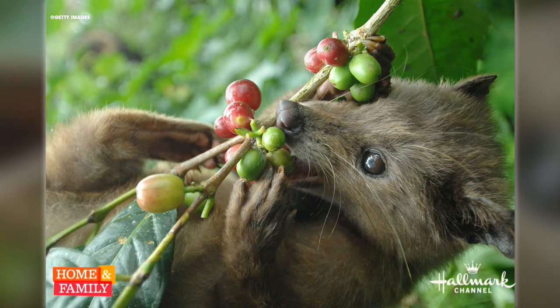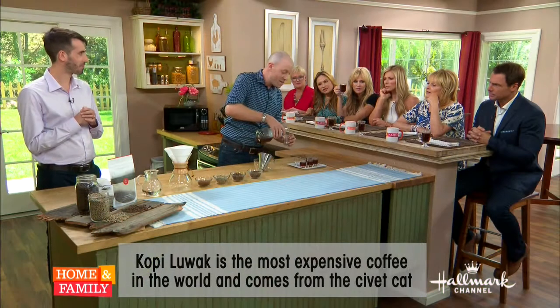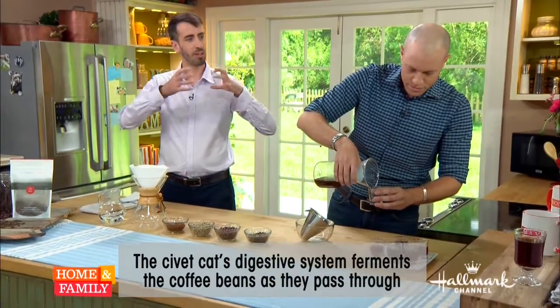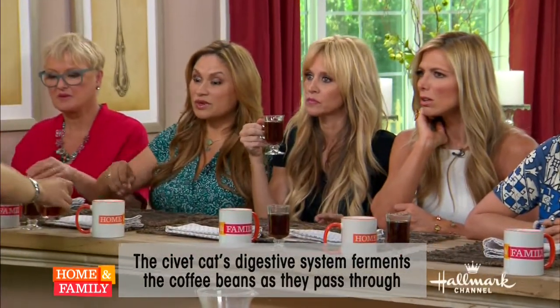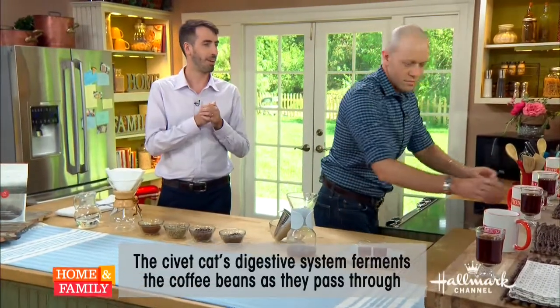The civet eats the coffee berries, and as the berries pass through its digestive tract, they begin to ferment. In the guts of the cat, the small microbes start chewing on all the flavor molecules — they take away all the bitterness and acidity from the coffee, leaving you with a coffee that is really floral with a lot of fruit. That's basically what we tried to do in the lab, but without the cat.